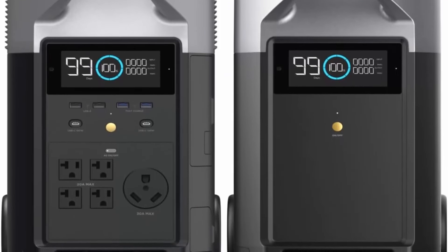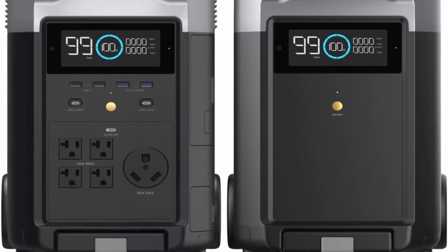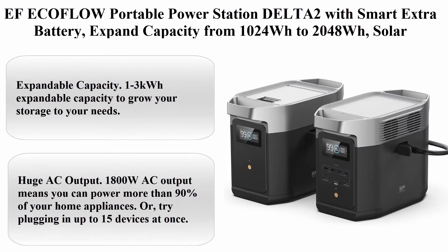Power all your devices such as cell phone, iPad, tablet, camera, radio, projector, night light, mini fan, and so on. Kindly note that the power station and the extra battery will be shipped in different packages.